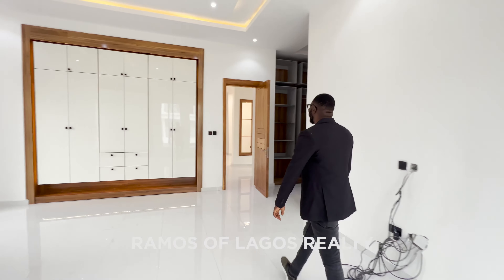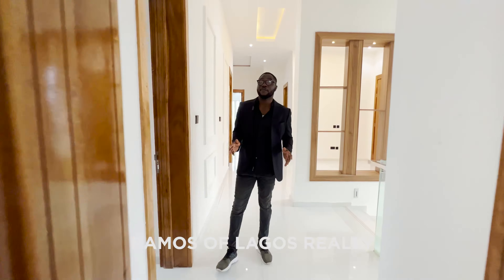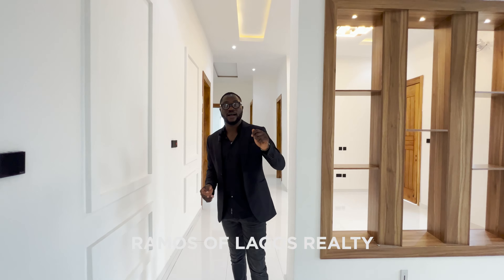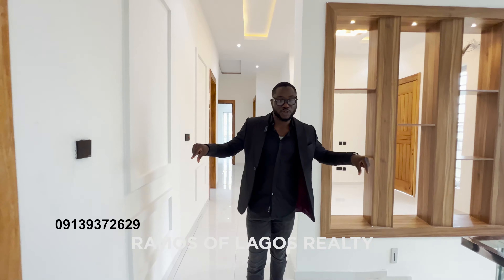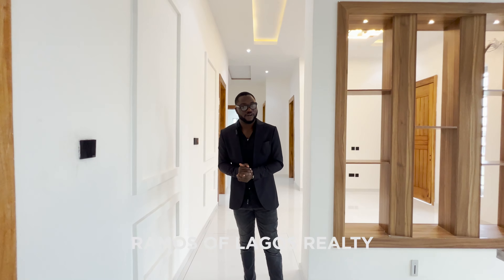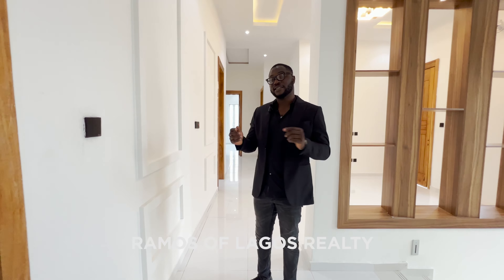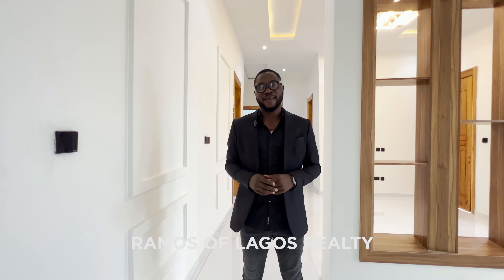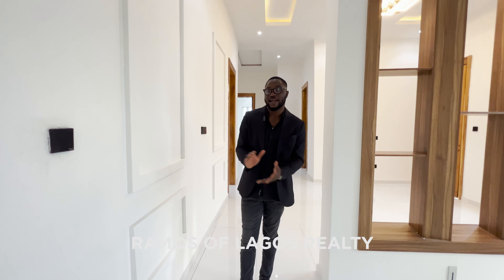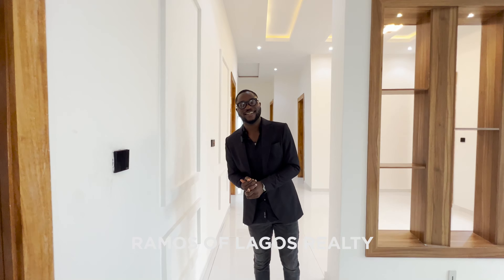Alright guys, you've seen the house and how beautifully it's done. The asking price is 200 million naira. If you're interested in purchasing this home, please give us a call with the number on screen, send us an email at sales@ramoslaboratory.com, or DM us on Instagram — we'll be glad to help you close on this property. Don't forget to give this video a like, subscribe to our channel, click the bell icon for notifications, and leave a comment telling us what you think about this house. Thank you so much for watching the tour — goodbye guys!